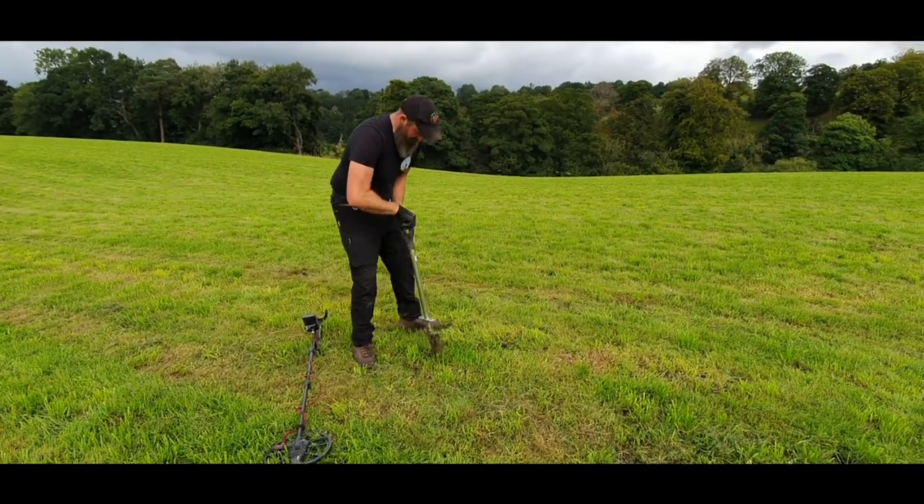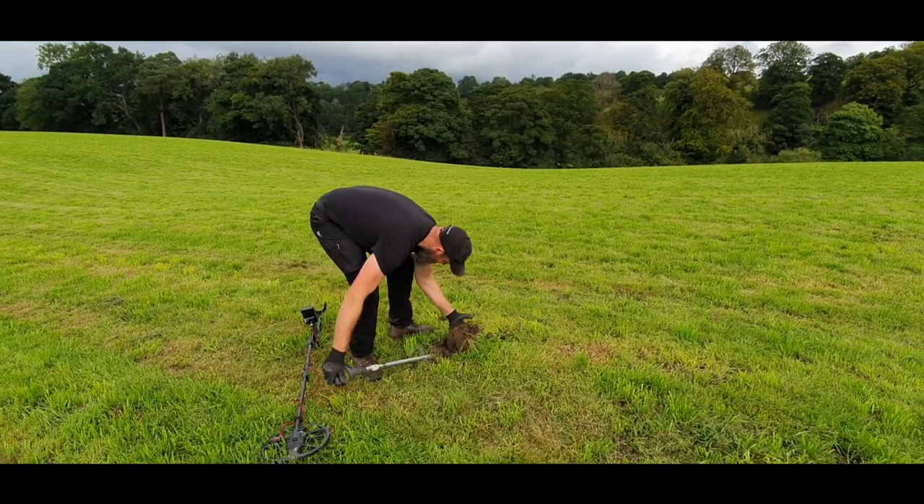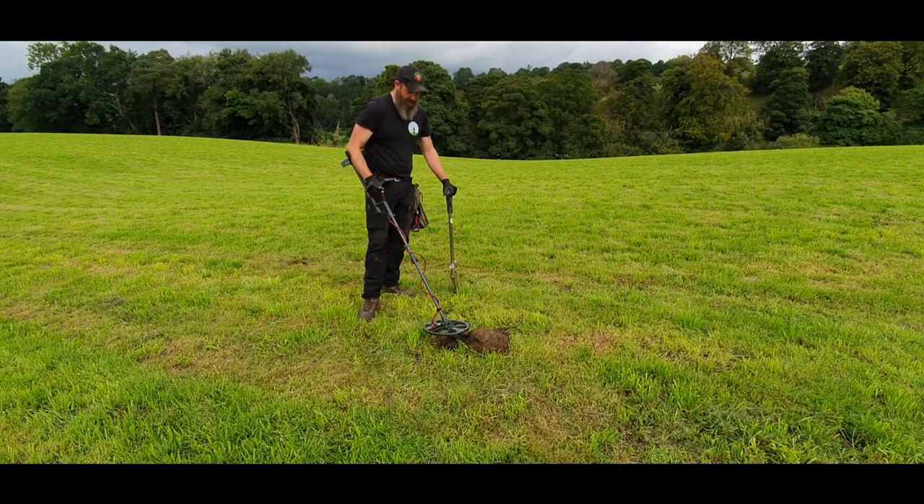Sean in the background digging away - he's doing all right, he always does all right.